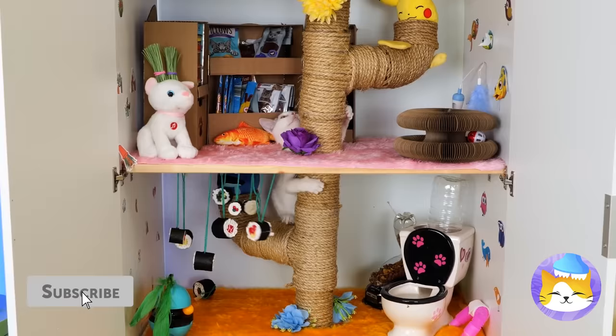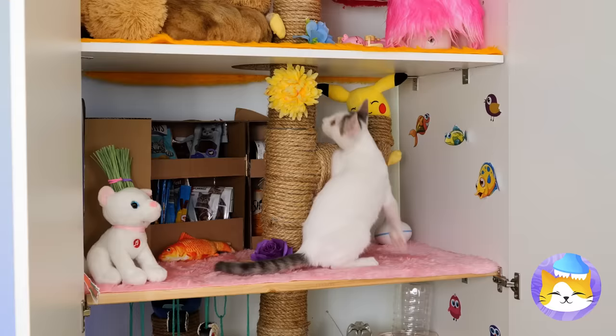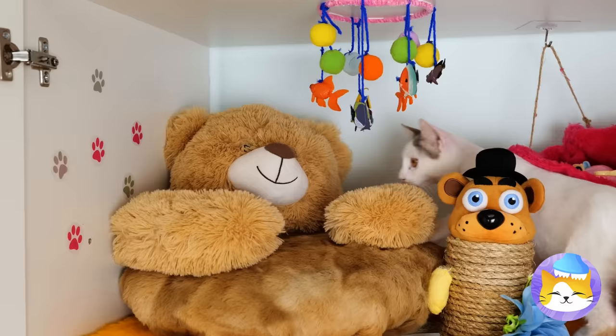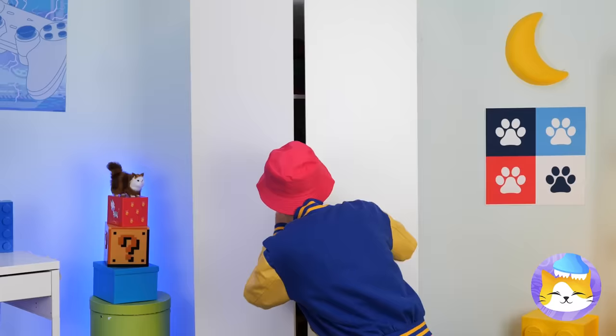Being cute is thirsty work! This sushi sure looks like fun! Let's take a look on top — a ball, try to catch it! A well-stocked pantry, and plenty of plants to nibble on. After all that fun, it's time for a nap.